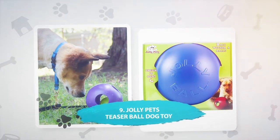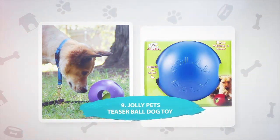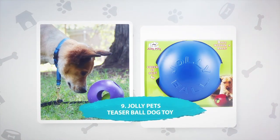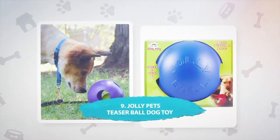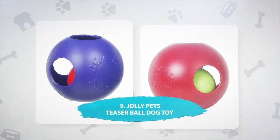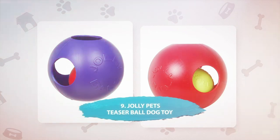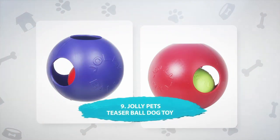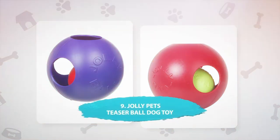Number 9: Jolly Pets Teaser Ball Dog Toy. For dogs that are feeling anxious, a fun ball toy can be a great way to distract them and redirect their energy. This toy is basically a ball inside a ball, and it rolls erratically so your dog can enjoy solo play. You can also smear peanut butter inside the toy, giving your dog a treat for interacting with it.